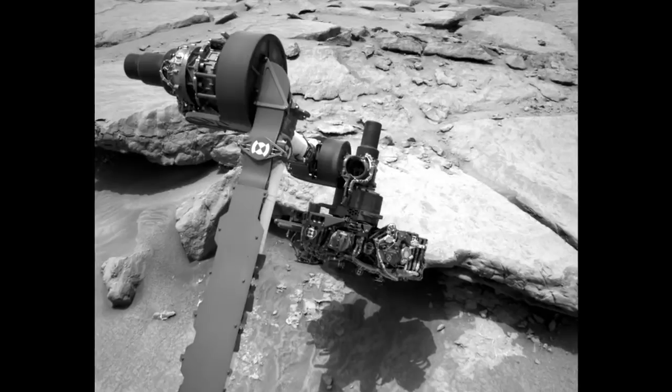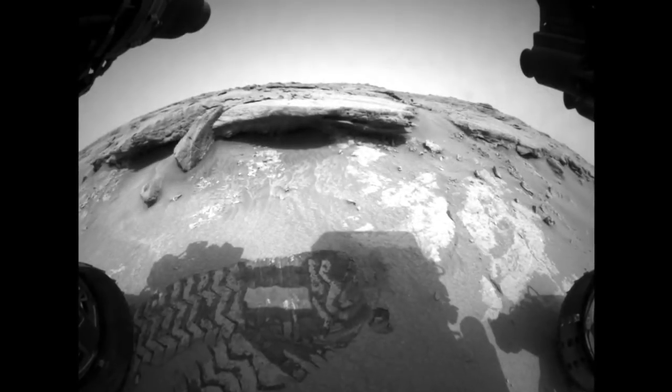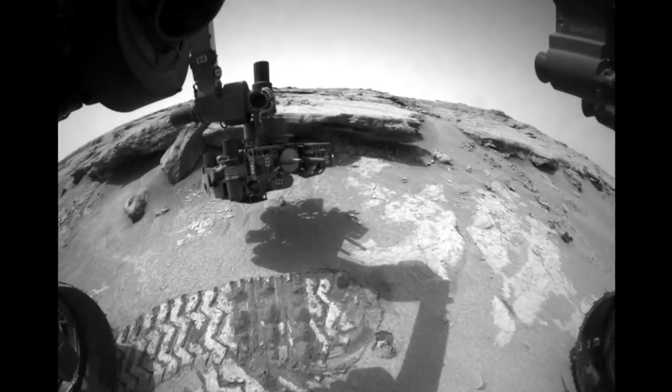In the early part of any mission, much of what the rover does is pre-scripted as we perform checkouts and do first-time activities, but in recent sols — or Martian days — the science team has really had more freedom to send the rover where the science takes them.